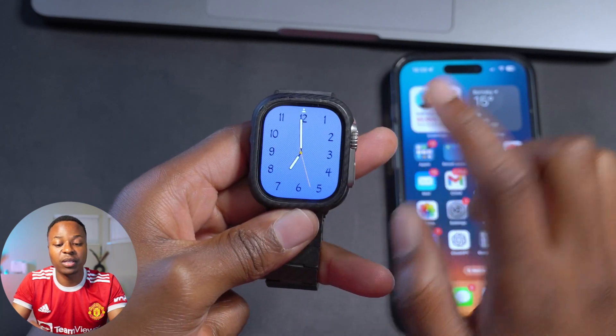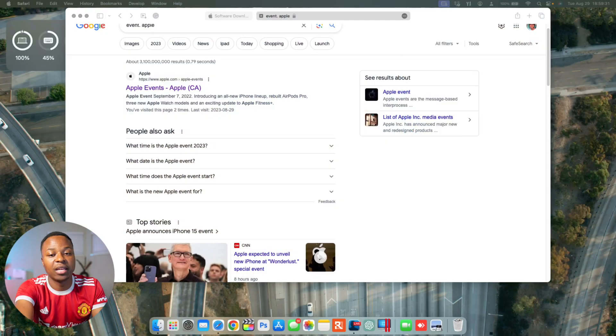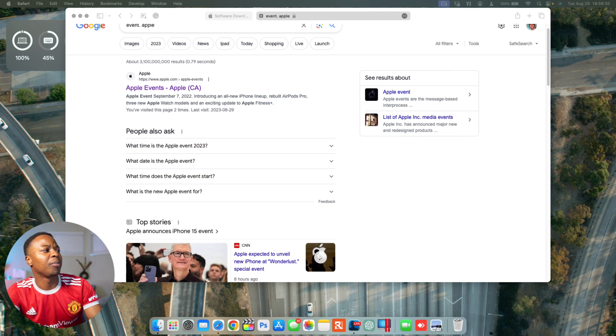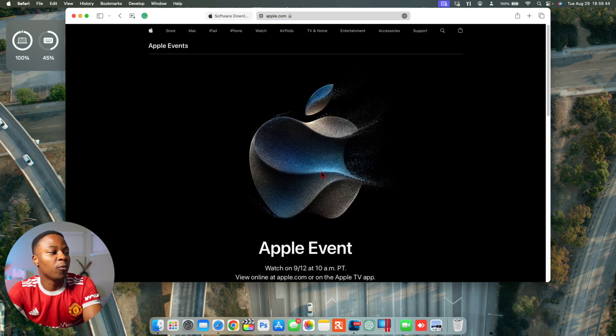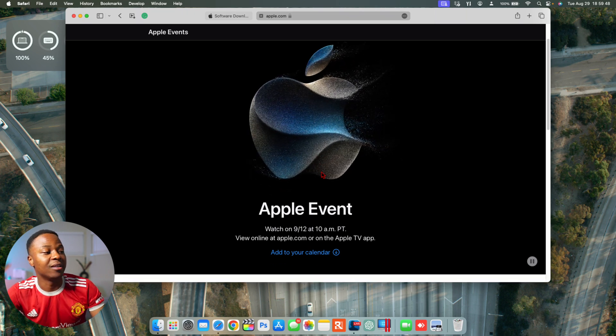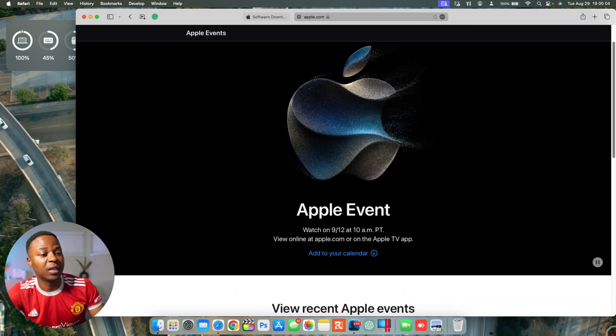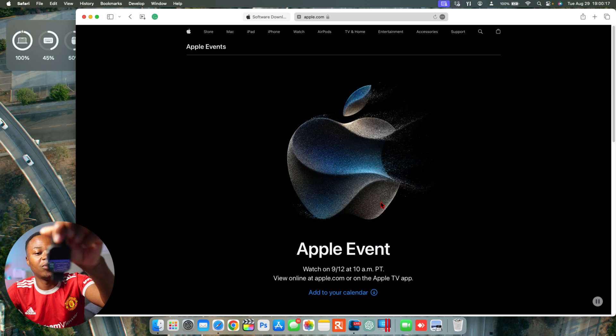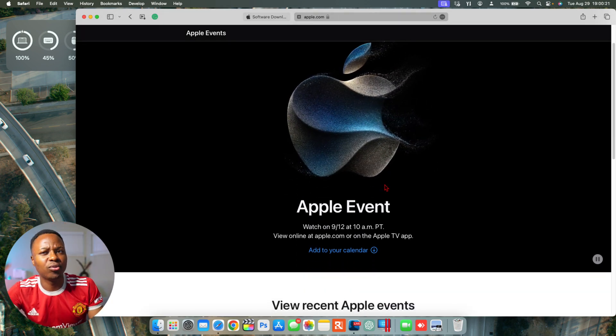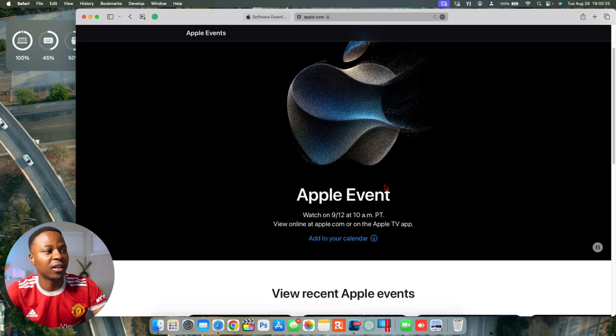There's something I mentioned at the start of this video that I'd like to show you. If you search 'Apple Events' on Google or go to the Apple page and the Events subsection, you'll see an Apple event has been given a date. It's going to be next month on September 12th, 2023, at 10 a.m. Pacific Time. That is when the Apple event will be held — and this event is for the latest iPhones and Apple Watch — specifically the iPhone 15, Apple Watch Series 9, and Apple Watch Ultra 2.